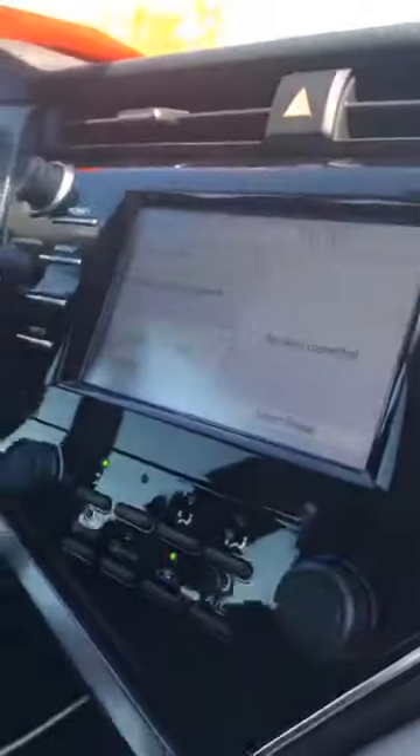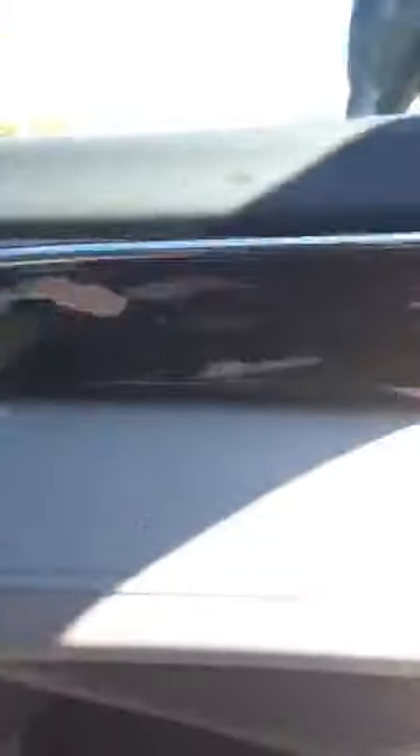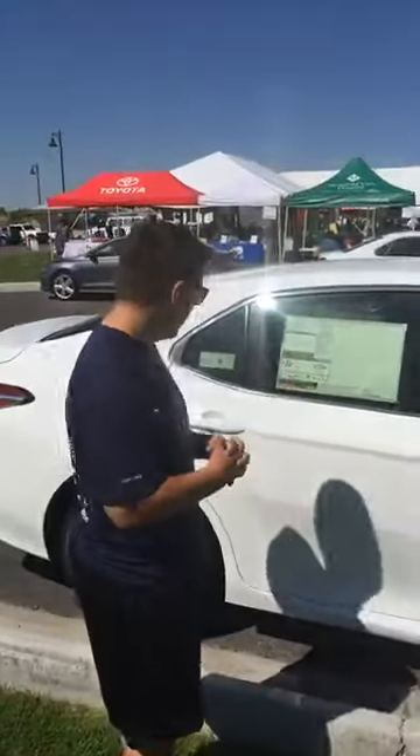These cars are built right here in the United States in Georgetown, Kentucky. We're actually building enough cars in Kentucky now that we're exporting Camrys. So it's a great story of American manufacturing here in this country.